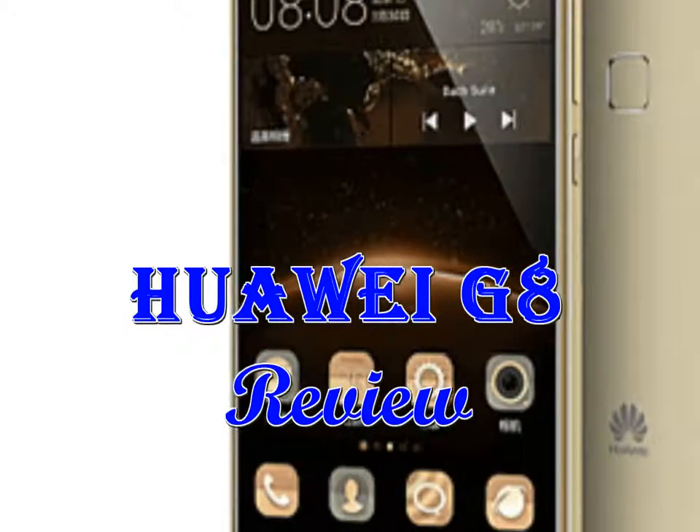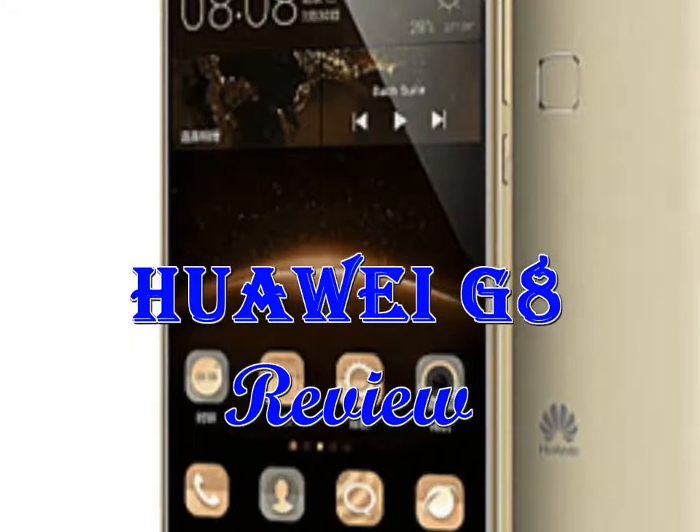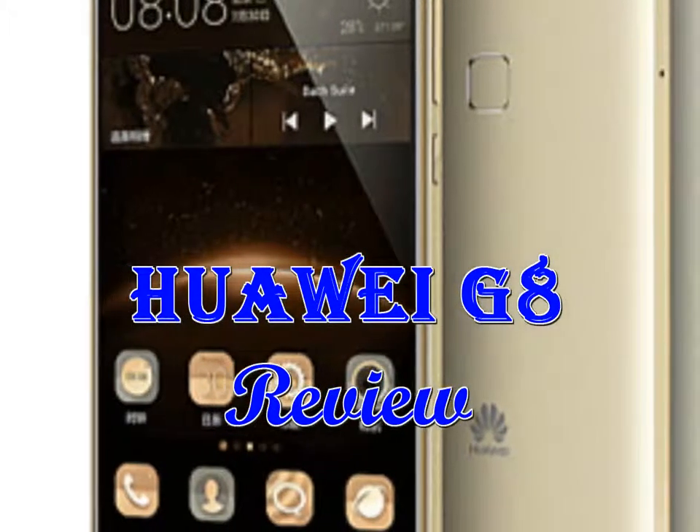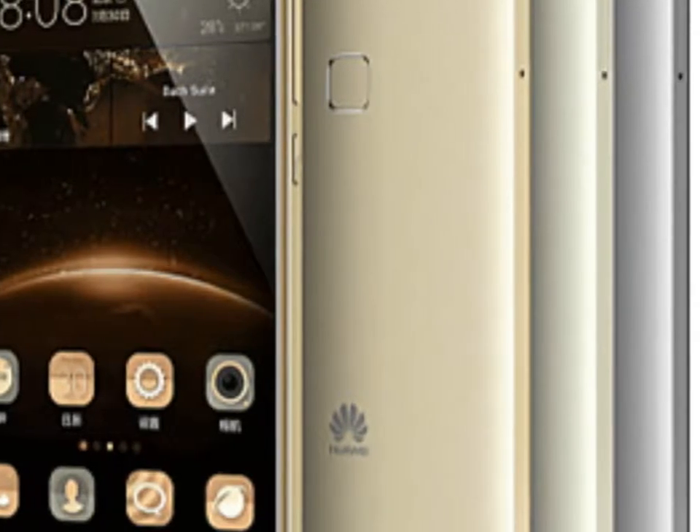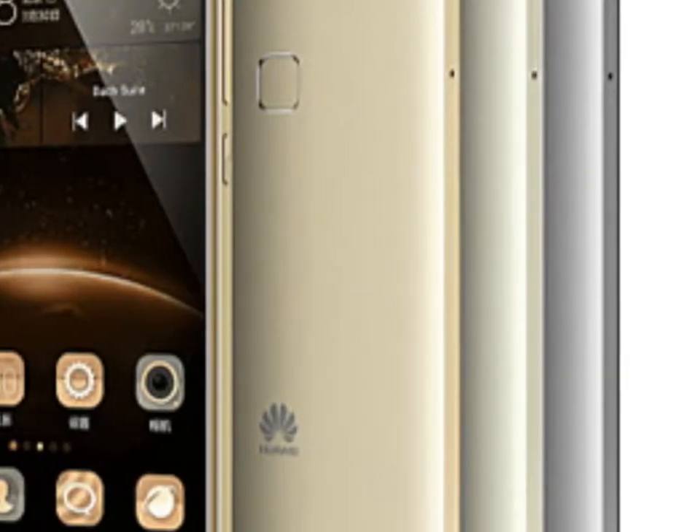Performance Huawei G8 Review: Benchmarks. Huawei has always been particularly persistent in pushing its homebrewed high-silicon Kirin chips, perhaps even to the point of stubbornness.